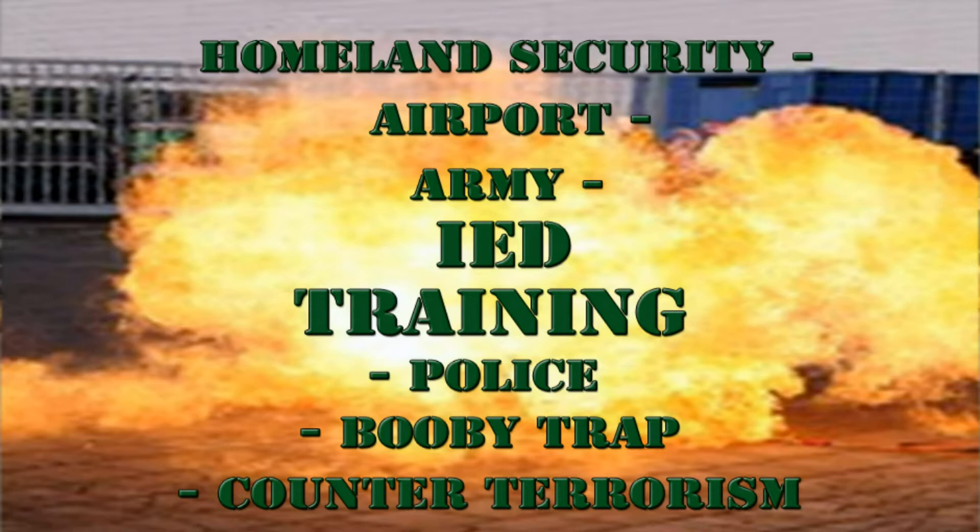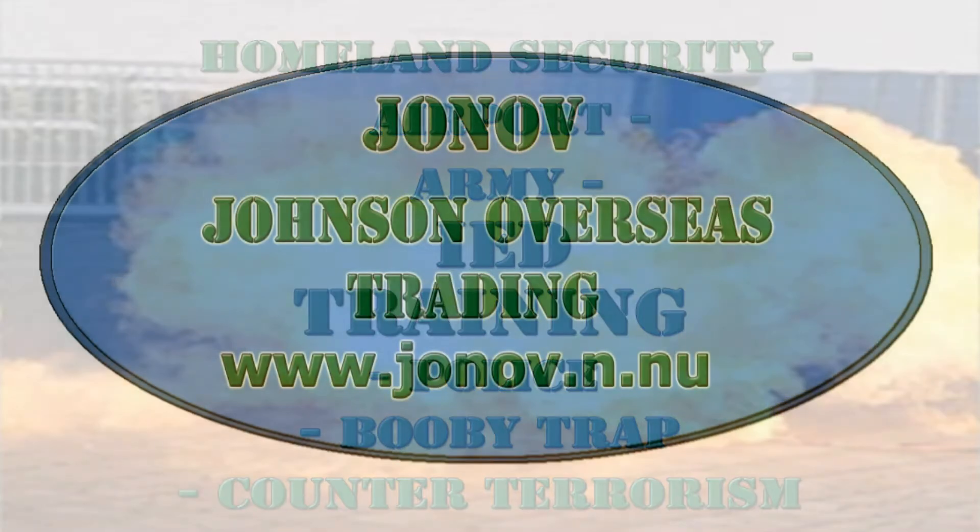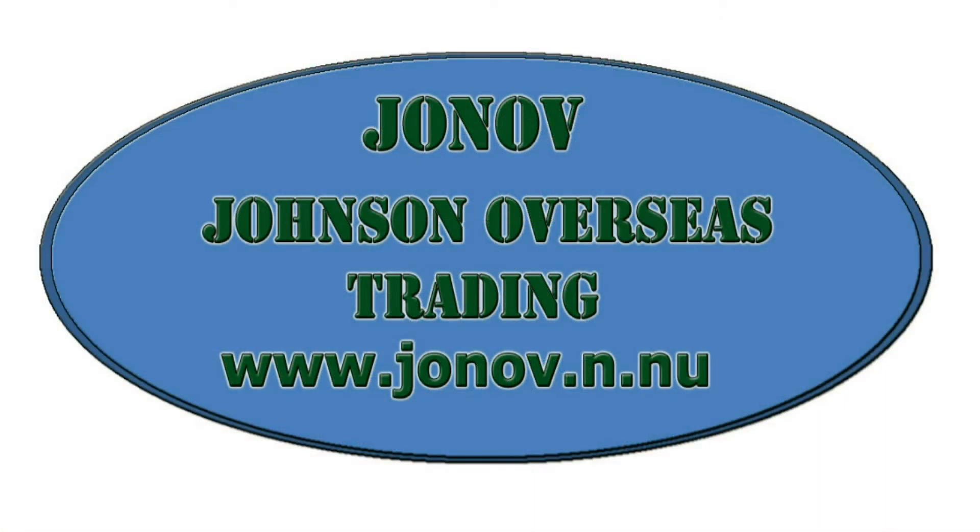This video will demonstrate the use of D-Mine Training Improvised Explosive Device, presented by John of Johnson Overseas Trading.